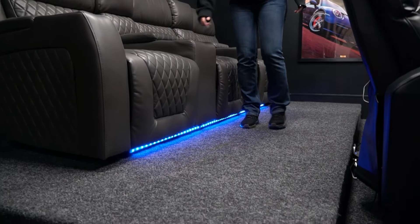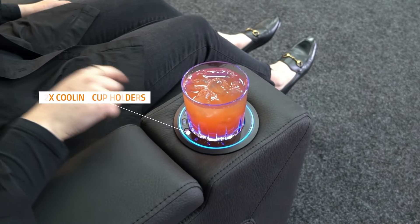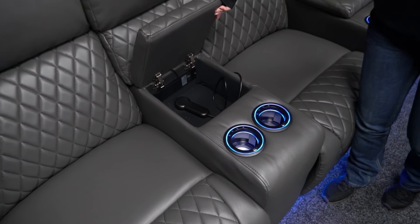LED lights create a calming and stylish atmosphere. Cooling cup holders keep your drinks refreshingly cold. A storage compartment lets you tidy up and hide snacks or remotes.